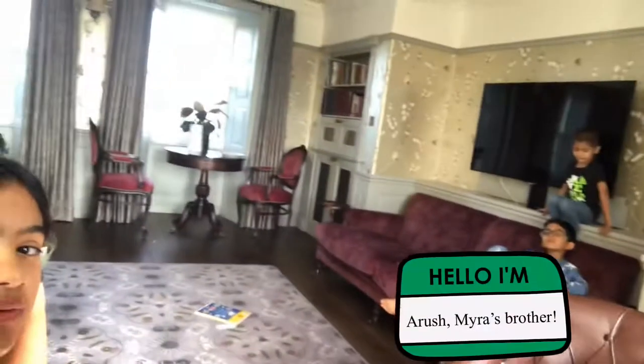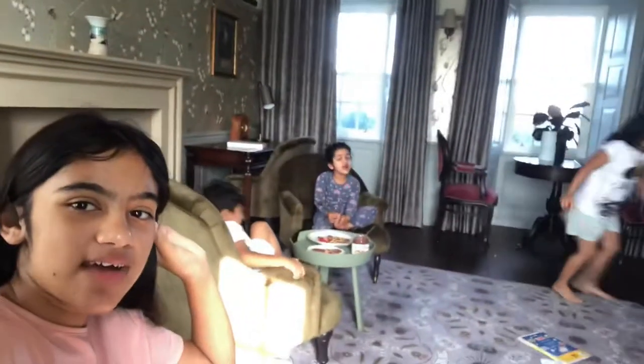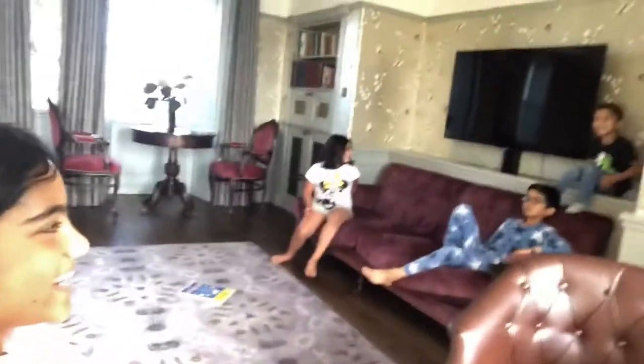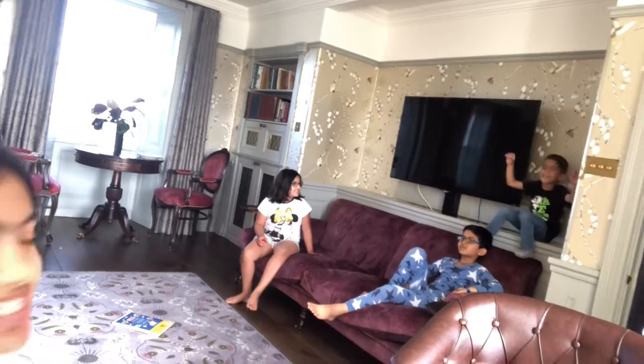Before we do the house tour, everyone's having breakfast. Everyone say hi! What are you guys having for breakfast? Pancakes! Yeah, what about you Myra? Yeah, you're having pancakes. What about you? Yes. What are you having for breakfast? Pancakes! And Yvonne, why are you sitting next to the TV? What are you having?